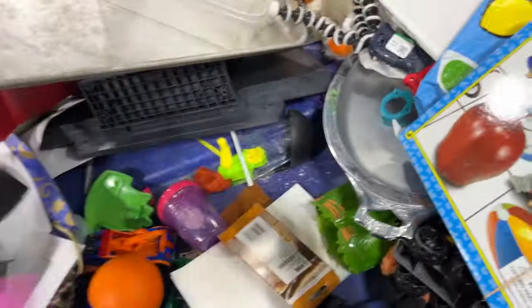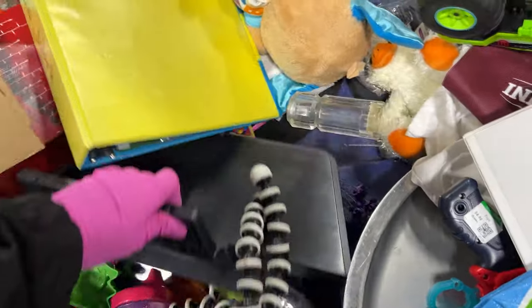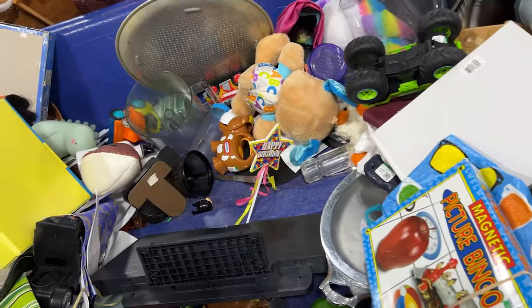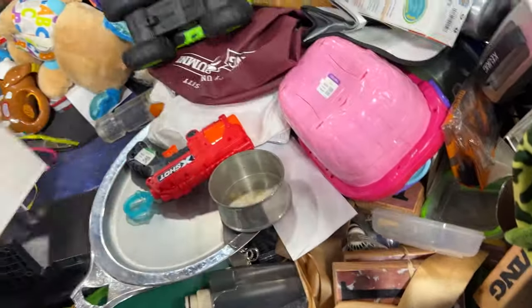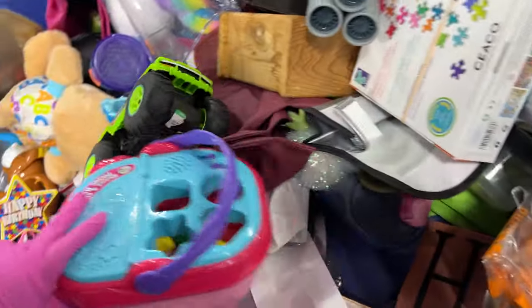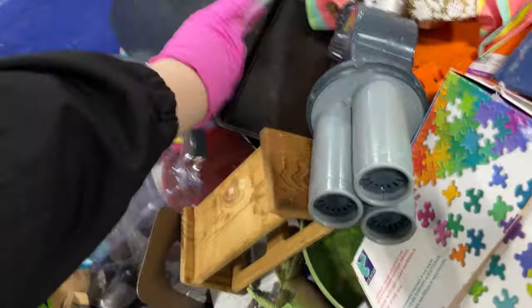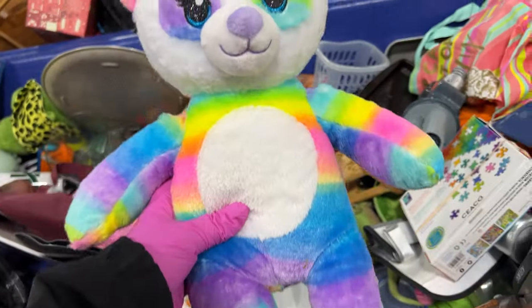There's a spider tripod — remember they wanted the tripod? It's kind of dirty. It's a Build-A-Bear, a cute little Build-A-Bear, isn't it?